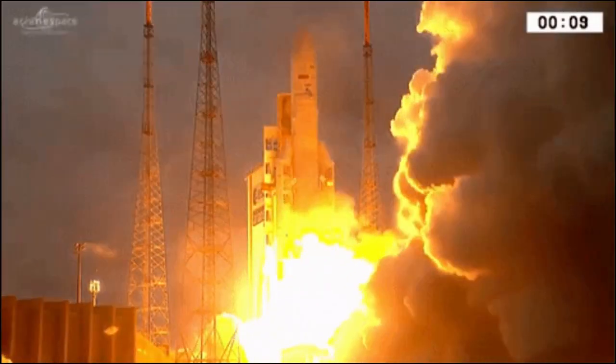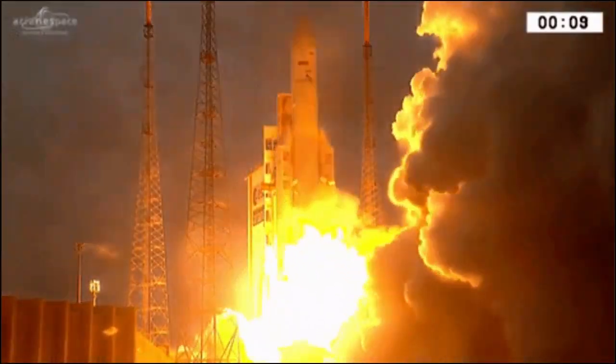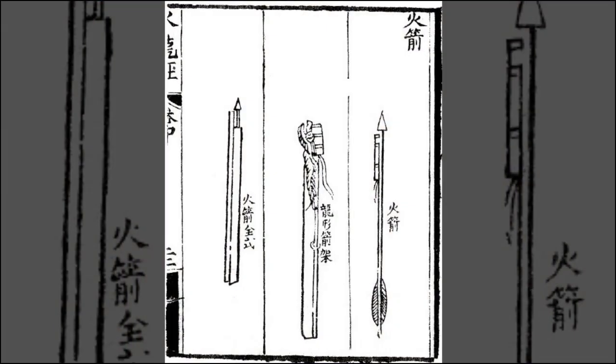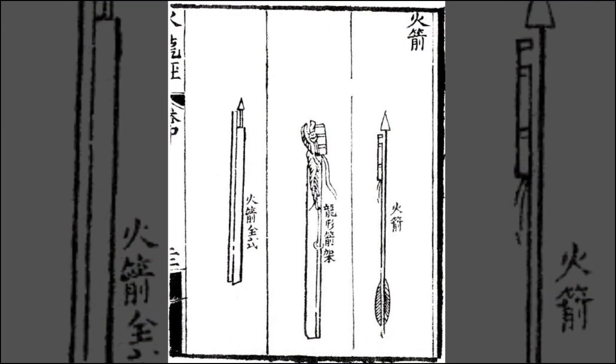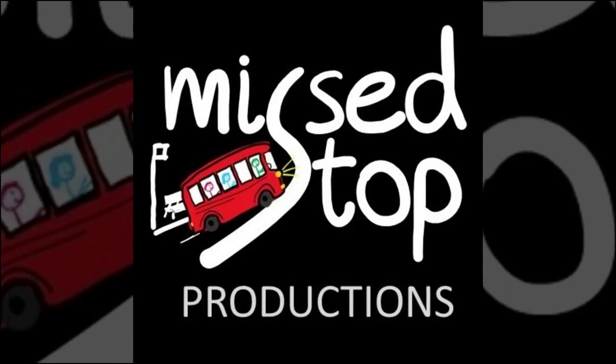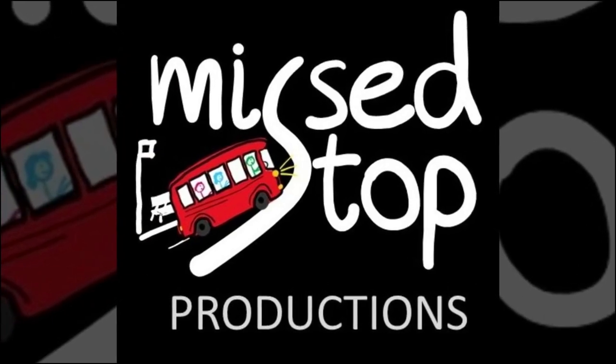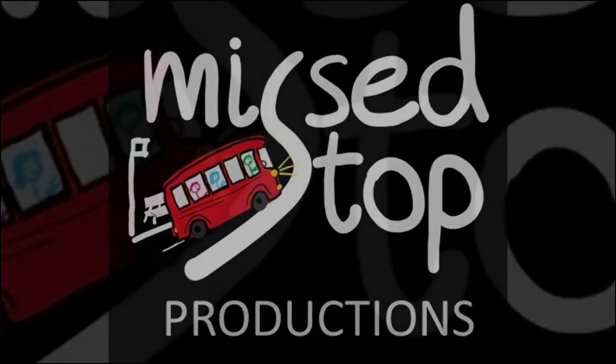The high pressure gas produced by the rocket is made by using powerful fuels. The first rockets made in China over 800 years ago used gunpowder as the rocket fuel, but since then even more powerful fuels have been developed that generate enough force to send rockets into space.